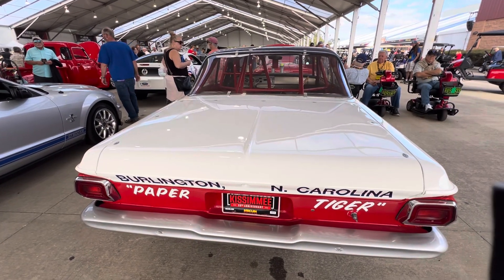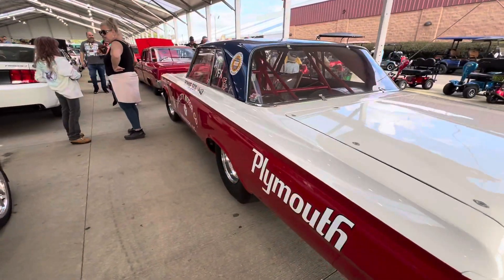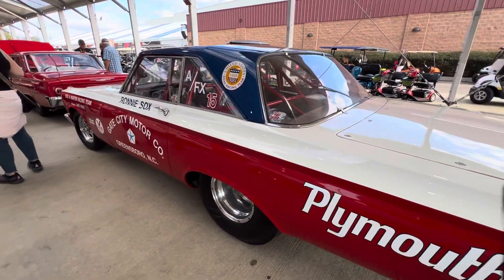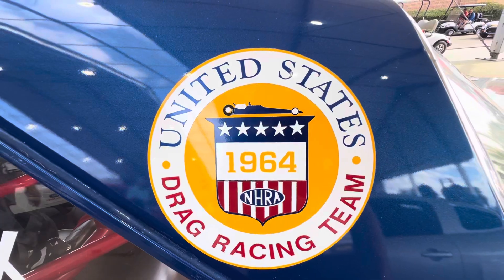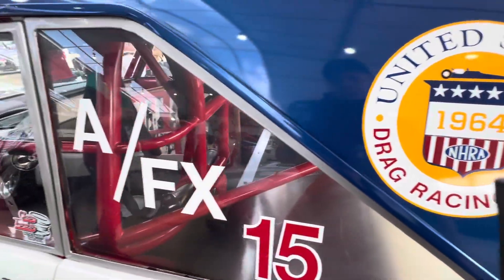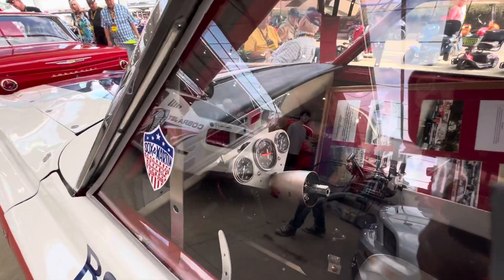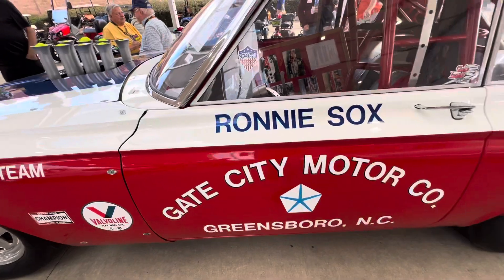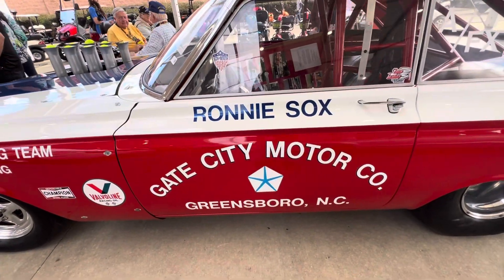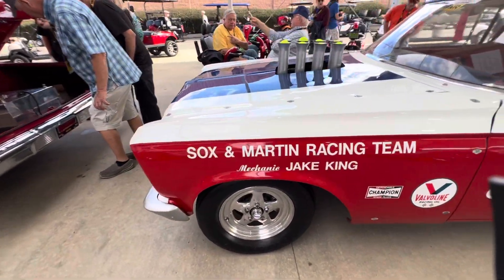This is one of the cars that Ronnie Sox drove, so it's a really neat piece. I'm waiting to hear this thing crank. I've never seen that sticker before — AFX car. Gate City Motors in Greensboro, North Carolina. I believe that's where Ronnie was from. Sox and Martin Racing Team.